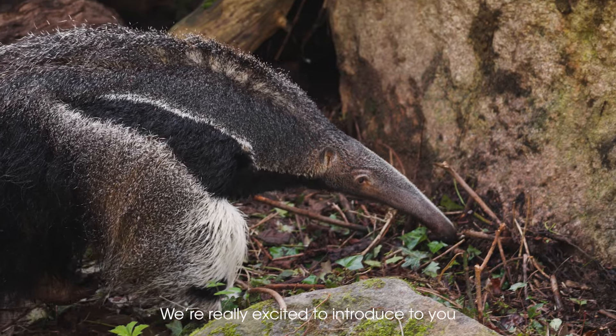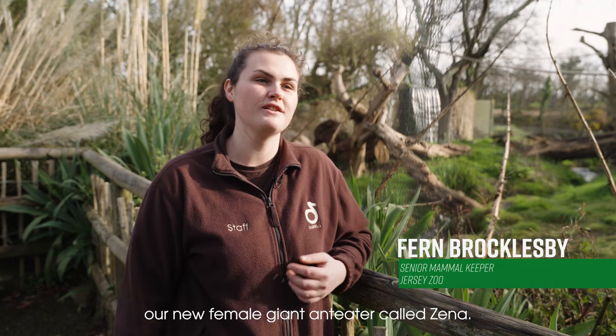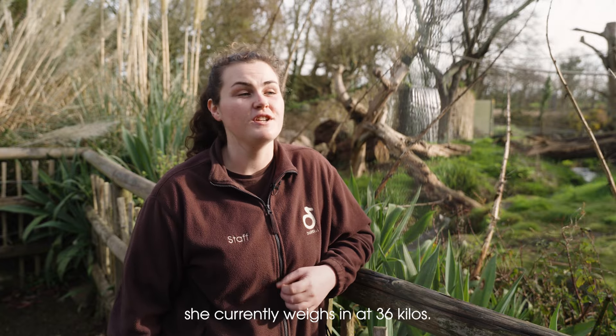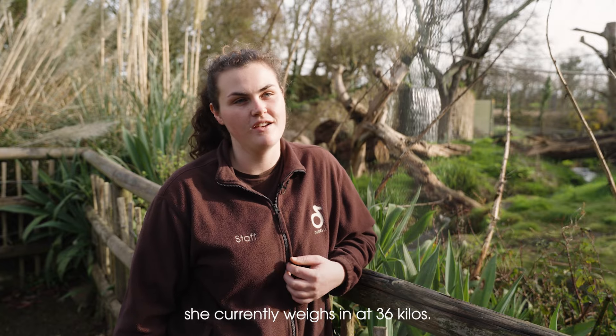We're really excited to introduce to you our new female giant anteater called Zena. She will be turning two years old in May and she currently weighs in at 36 kilos.